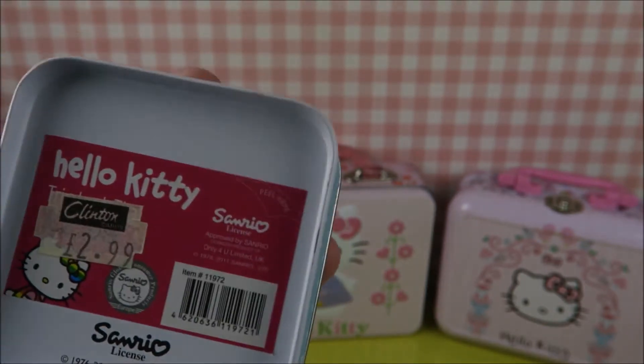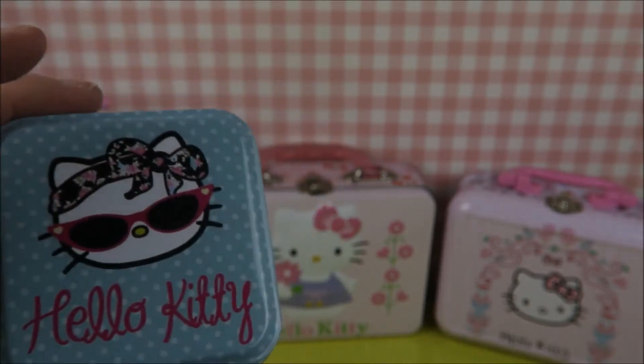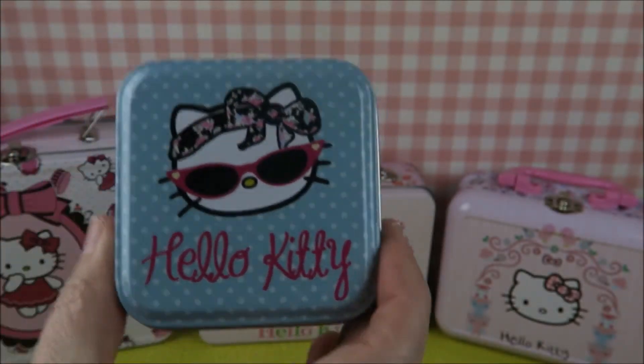And I bought this one. Look how cute — I just love the polka dots. I love how sassy Kitty looks with her hairband and those really, really great vintage glasses — those sunglasses. They're absolutely adorable. This was three pounds. I bought it at Clinton's. Of course, they have the best items. I buy lots of Disney at Clinton's, and Hello Kitty.